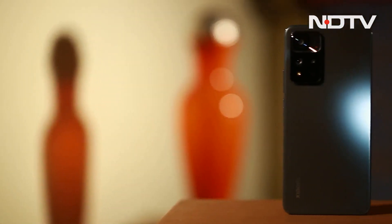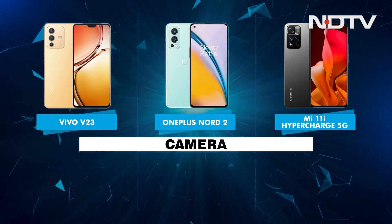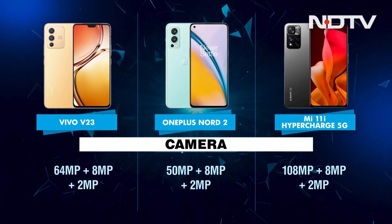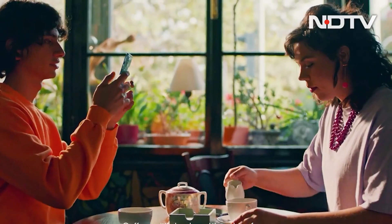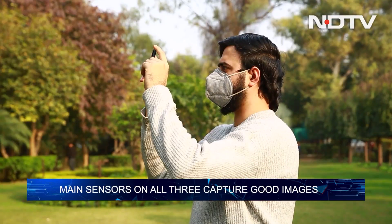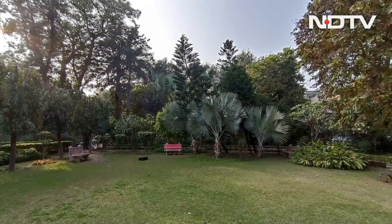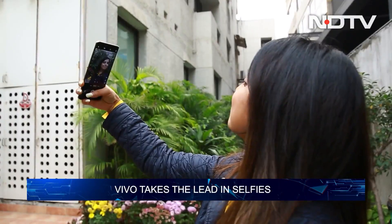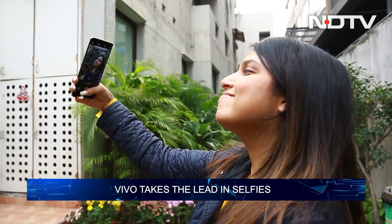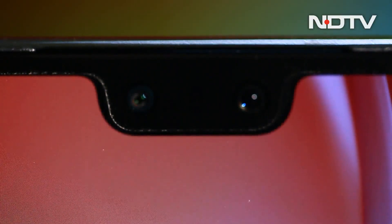Coming to optics, the Xiaomi 11i Hypercharge 5G boasts of the highest megapixel count — 108MP — as its main sensor. In reality, all three devices capture detailed shots with accurate colours and fine dynamic range. The shots taken from the ultrawide are pretty much the same in terms of details because of the same megapixel count. The 2MP macro shots are average at best. In the selfie department, the Vivo V23 takes top spot courtesy two front-facing snappers that produce incredibly sharp images with good skin tones.